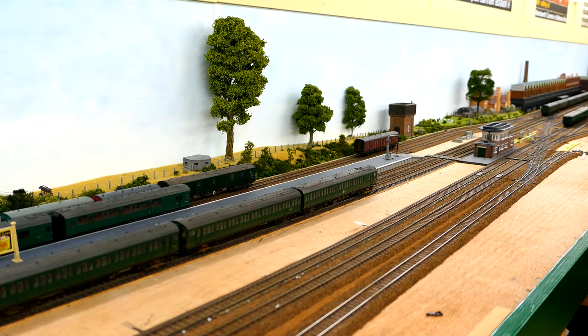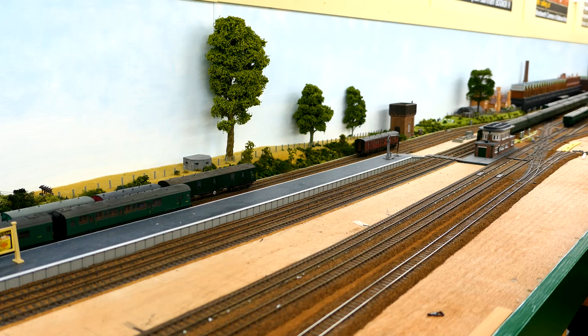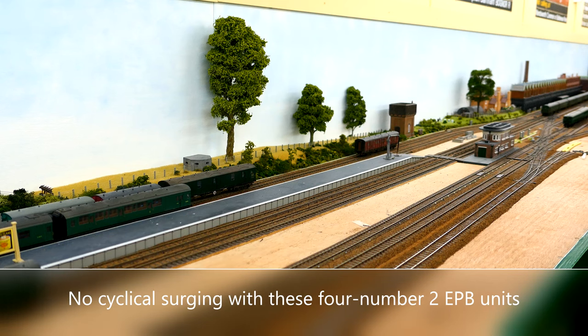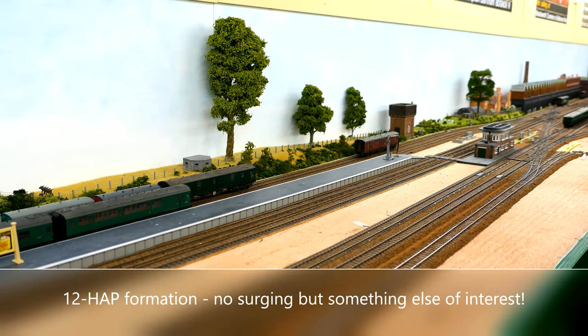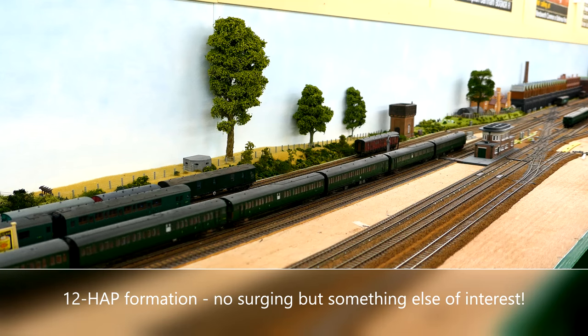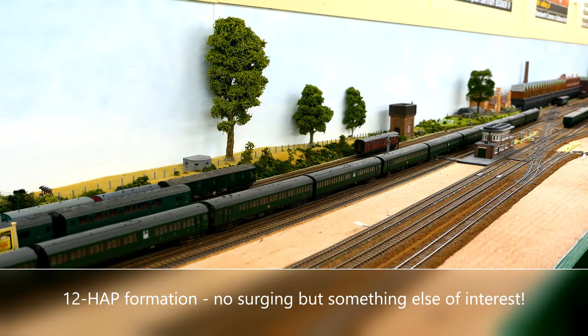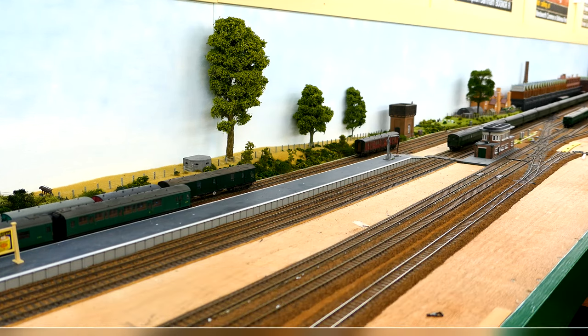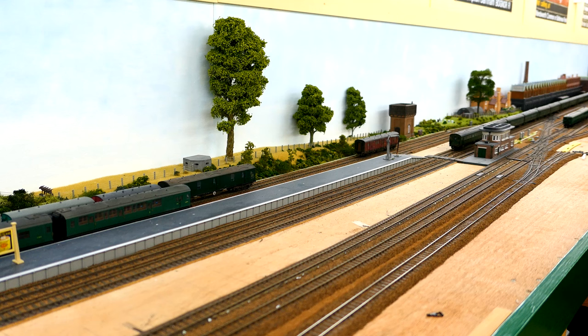But let's try then four 2EPBs running together. Four 2EPB units — again, no surging. There was a 12 HAP formation. Again, no surging.